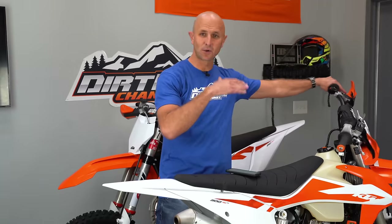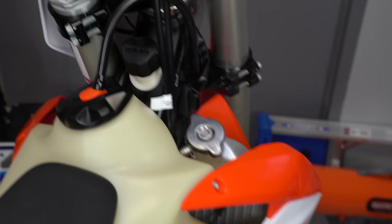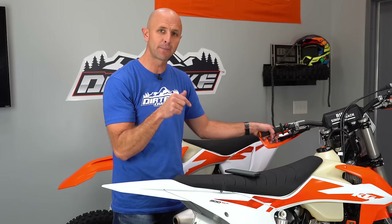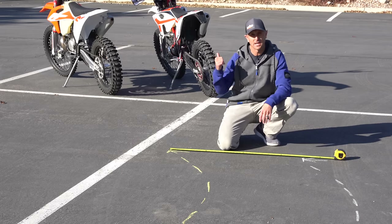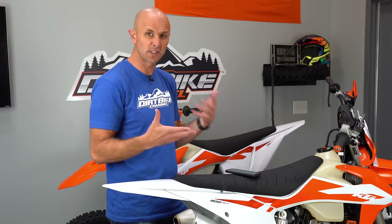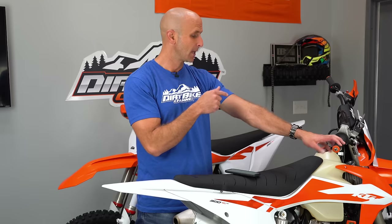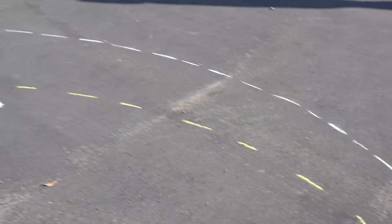They've also changed the position of the radiators. The radiators have dropped down a bit in this frame, and that makes it awesome because you can remove the steering stop bolts if you want. These bikes can turn so tight — they're the tightest turning bikes I have ever personally owned with those steering stops out. That helps you on switchbacks and tight, nasty situations and hard enduro style stuff. Even with the steering stops out, this bike doesn't come close to punching the radiators with the front fork.